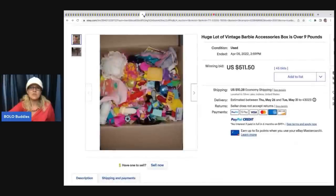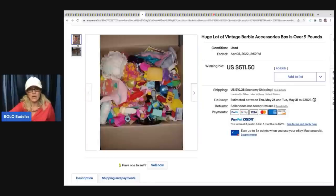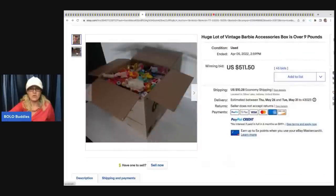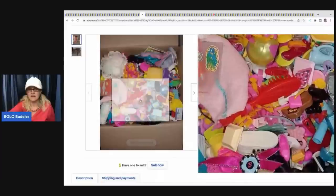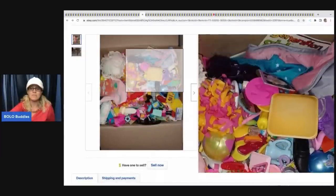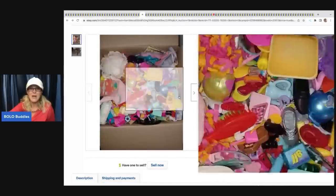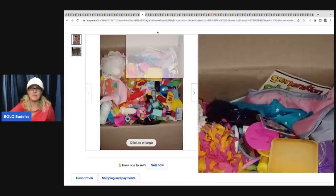The next item is this huge lot of vintage Barbie accessories and boxes, over nine pounds. I'm surprised this went for so much because there are only two photos. 'Vintage' can mean from the 60s, which is a home run, or from the 90s, which isn't as much of one. This lot sold for $511.50 plus shipping.